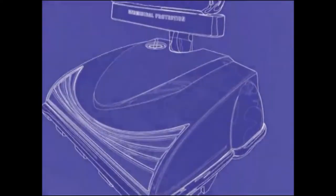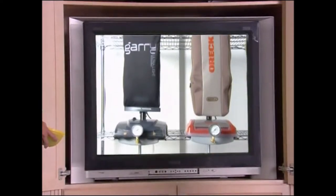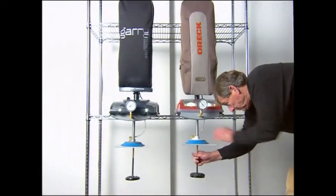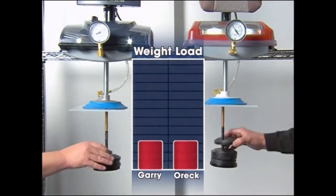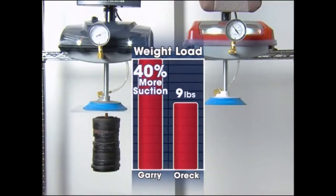Gary has a more powerful motor — the brush rotates at over 6,000 RPM, and the motor is closer to the floor, giving Gary a shorter air path which creates even more suction power. This is a suction meter — we're using it to test Gary's claim that it's 40% or more powerful than the Oryk. Watch as Gary and the new Oryk XL Gold are loaded with one-pound weights. Six pounds — there goes the Oryk, but Gary is still in the game. 40% more suction power than the Oryk XL Gold.